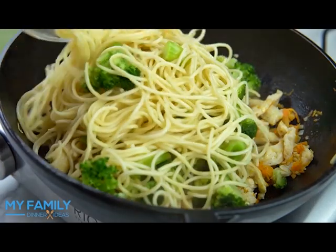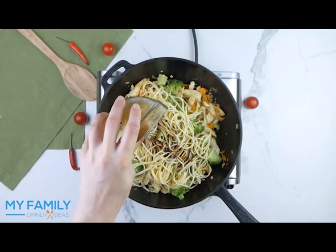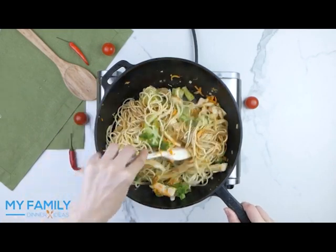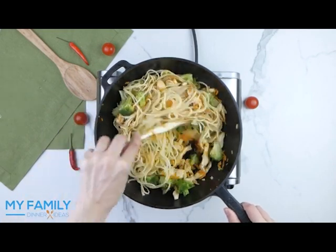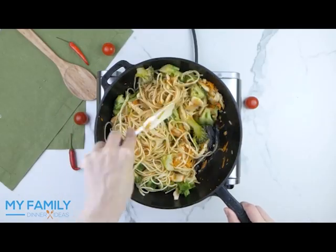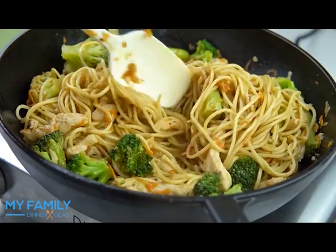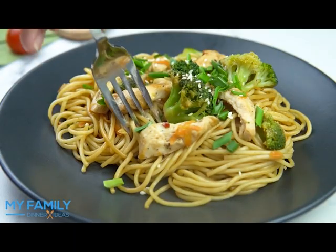Then add broccoli and cooked spaghetti, pour your sauce over the top, and stir. A quick meal you can make for your family in only 15 minutes — enjoy!